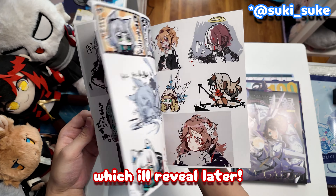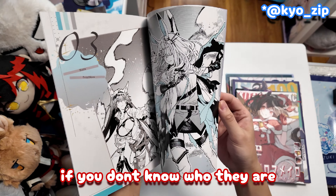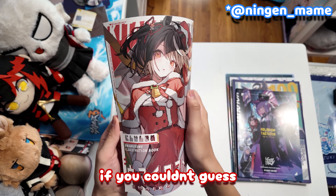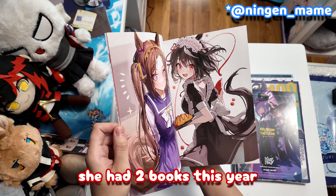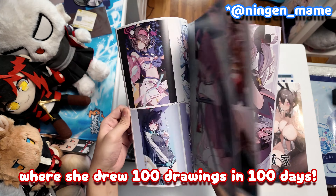I also bought something else from them that I think is funny, which I'll reveal later. This one's actually made by Kyosep — if you don't know who they are, they are the mangaka for the Arknights manga operators. This artist is famous for drawing Kita-san Black. I bought from her last time at KamenCal 102. She had two books this year and one is her 100-day challenge where she drew 100 drawings in 100 days.